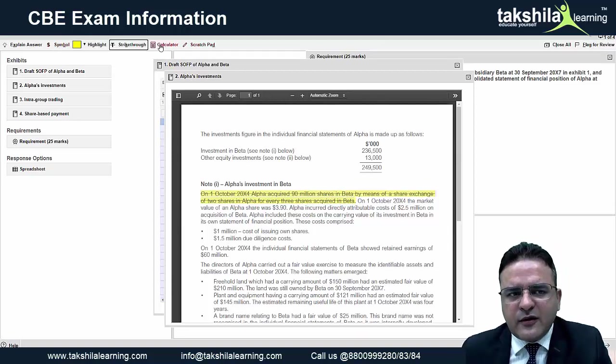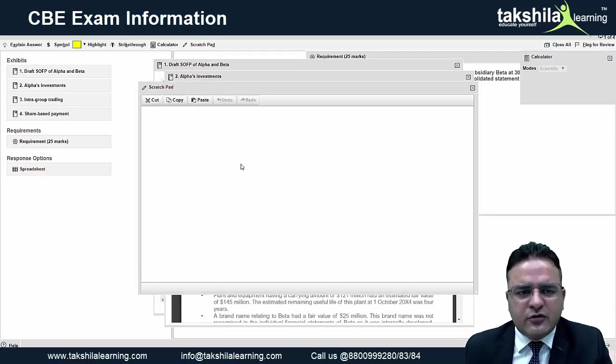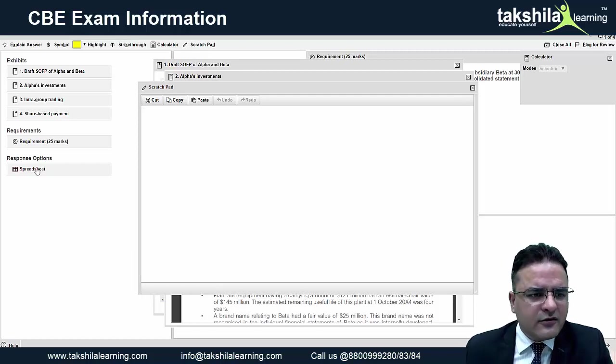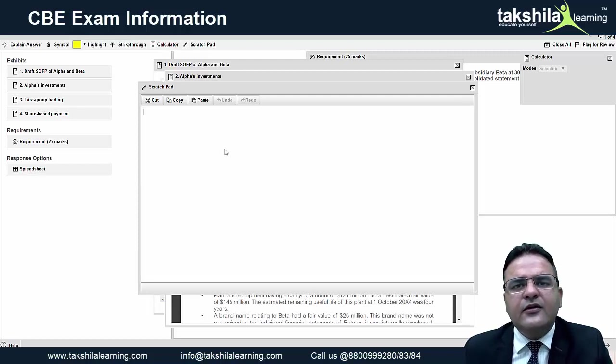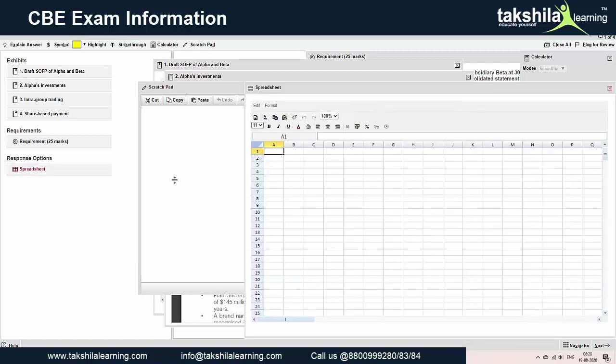You can use the calculator provided, though I would recommend using the spreadsheet if a response option in spreadsheet form is given. The spreadsheet is provided to respond with your answer. There is also a scratch pad where you can write anything you do not wish to present to the examiner — you can formulate your answer there, copy-paste it into the spreadsheet. The scratch pad will not be marked; what will be examined is the spreadsheet portion.